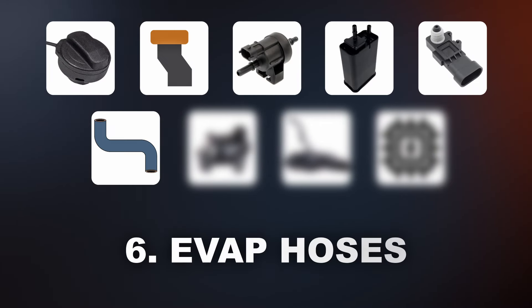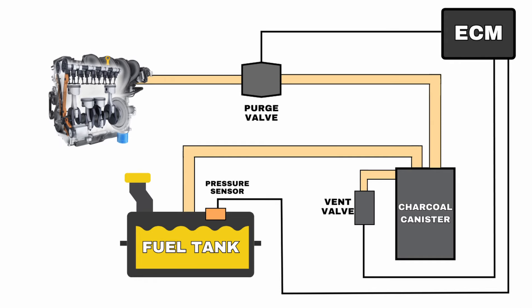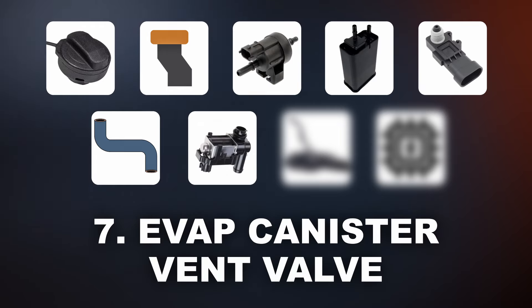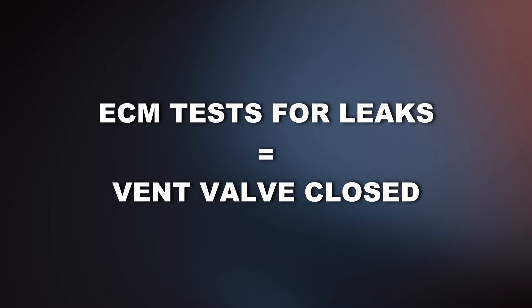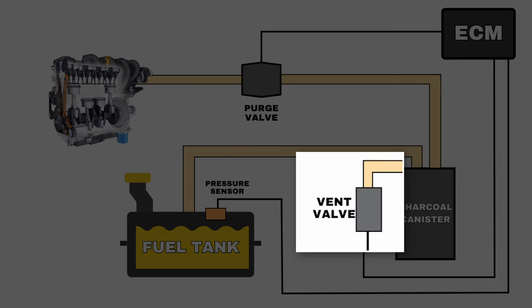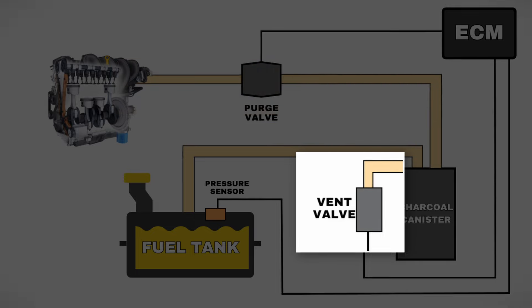Another cause is defective EVAP hoses. If any hoses have cracks or get damaged it can cause a large leak. Also sometimes one of these hoses can become loose which will cause a leak as well. The next thing is the EVAP canister vent valve. This component is supposed to be open during normal operation and closed when the ECM tests for leaks. If the canister vent valve remains open during testing, the ECM will interpret this as a large leak and trigger the P0455 code.